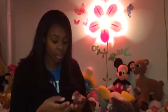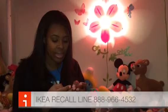Let me give you the number that you need to call. It is 1-888-966-4532. Visit me at www.thechattymama.com — I'm going to put pictures of the lamps because there are several different ones.